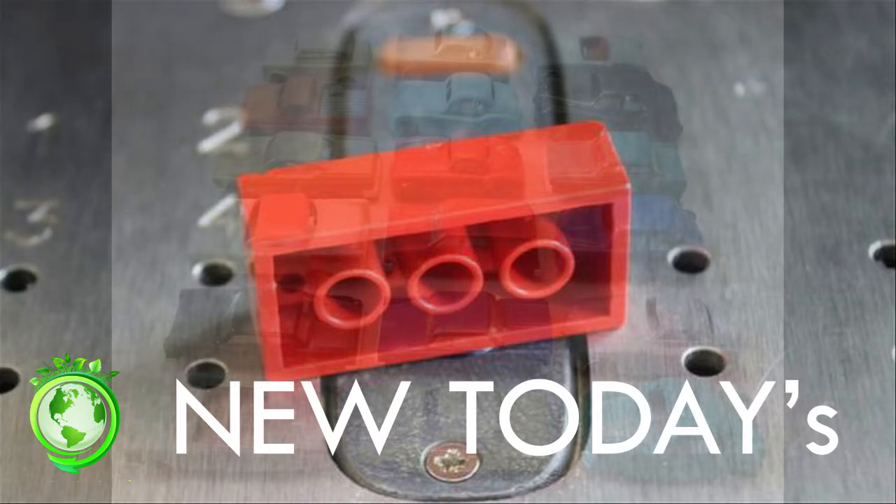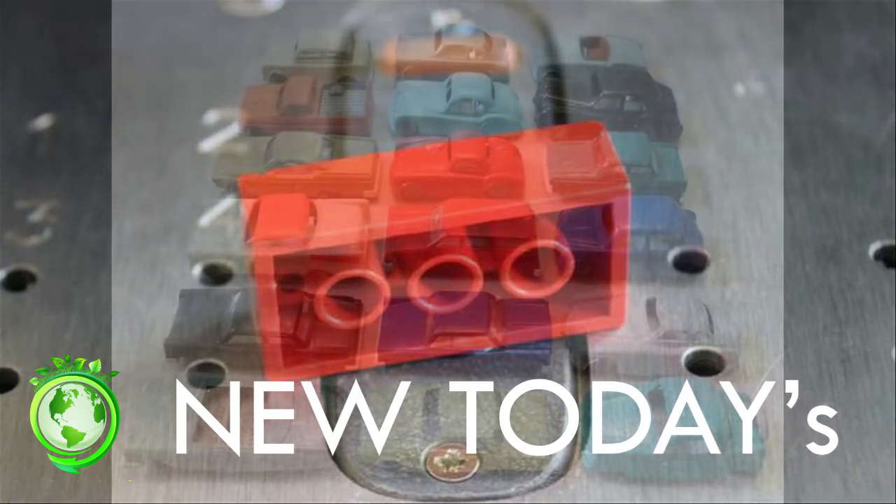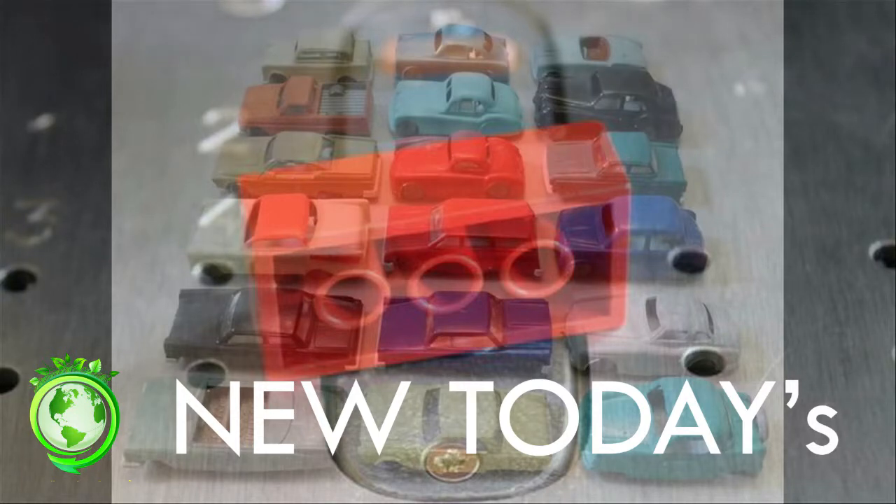Dr. Turner conducted a separate analysis on 26 of these toys to see if they comply with limits set by the European Council's Toy Safety Directive. 10 failed this test because they were secreting too much bromine, cadmium, or lead. Red, yellow, or black plastics were the worst offenders.